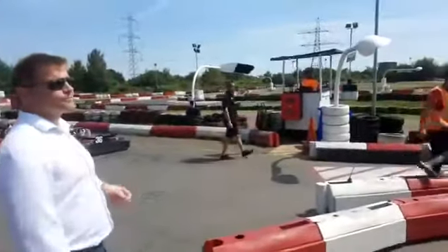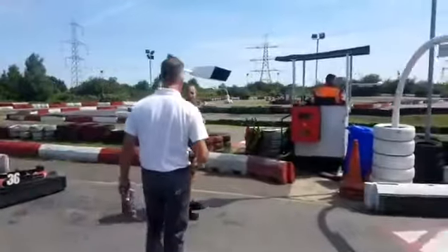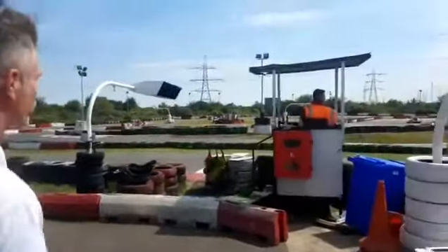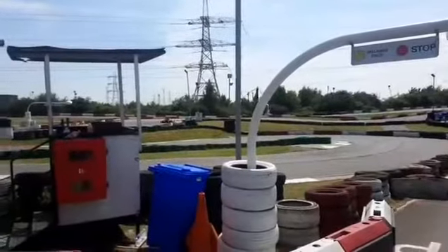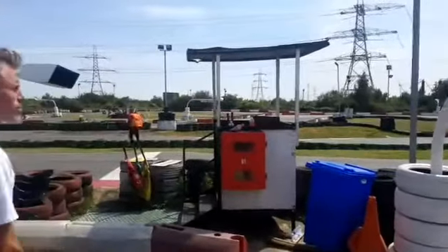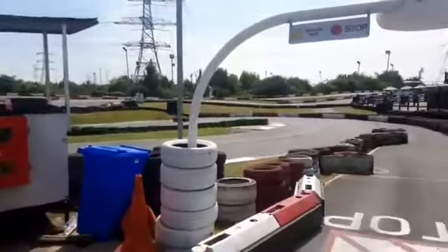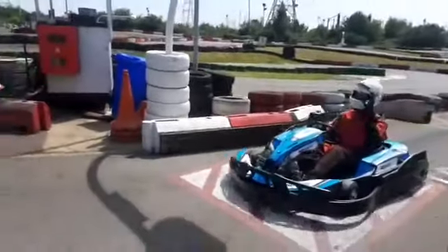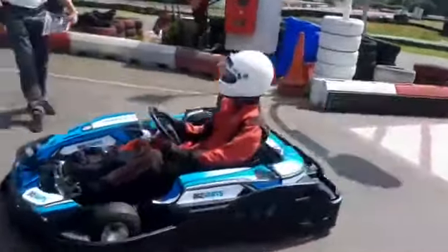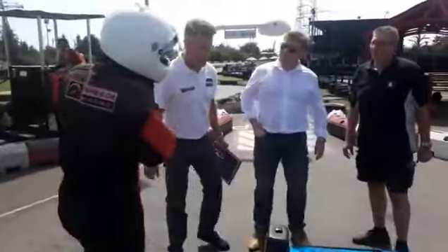We're going to wait for the car. Hopefully it's going to come in now and then we'll have a quick check. He's on his way — here it comes.